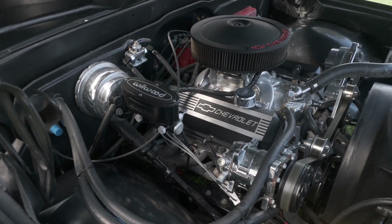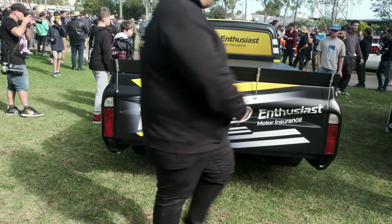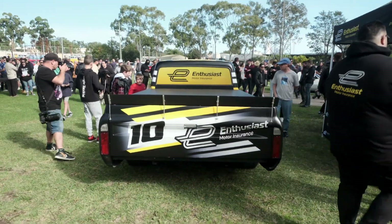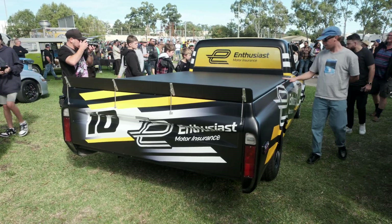Just for the cool factor, really. We're an insurance company that covers modified cars, collected cars, vintage cars — why not join the crowd? We're all very involved in the aftermarket community, so now we get to throw all our ideas at one vehicle that we can actually use.